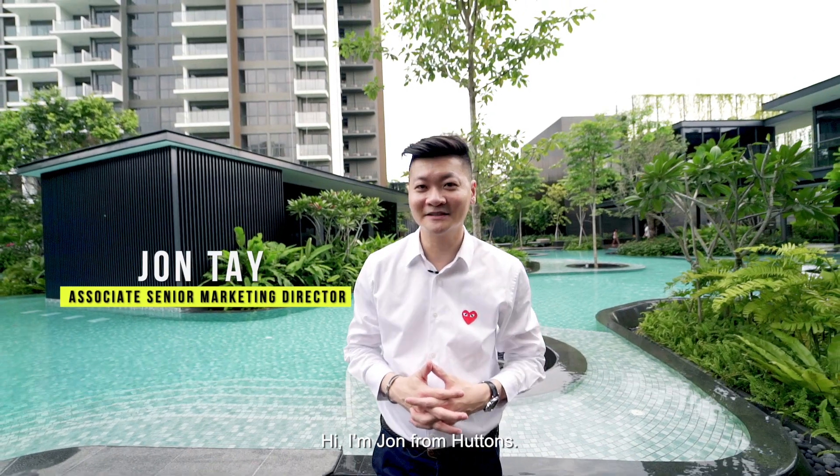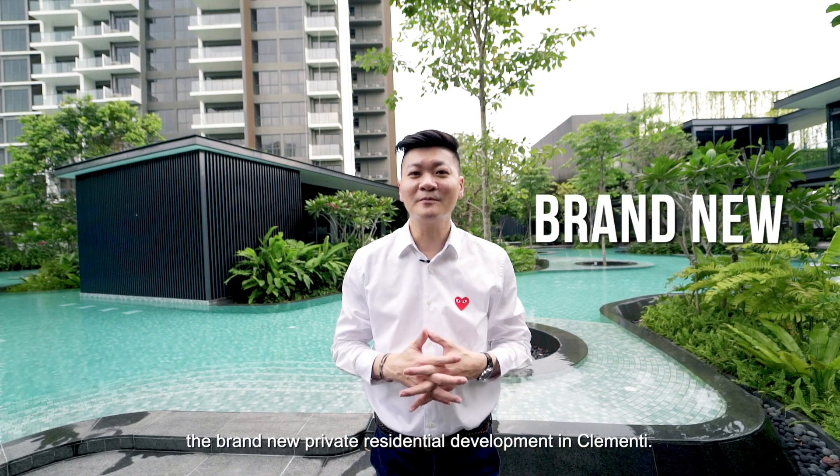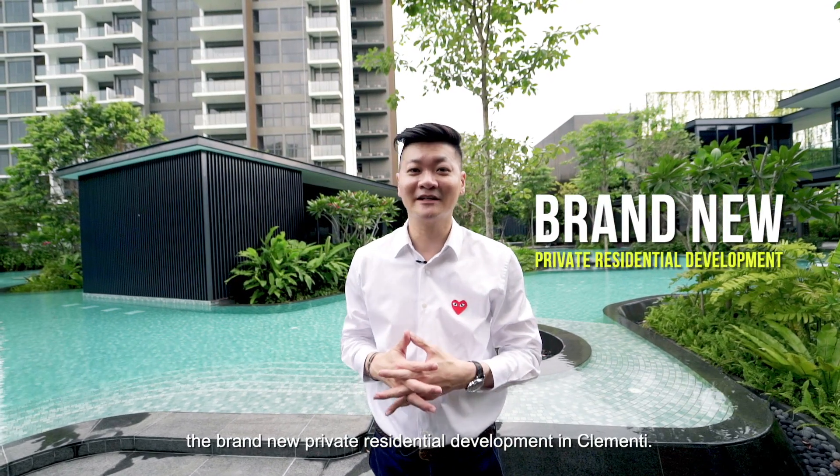Hi, I'm John from Hutton's. Join me to see the largest three-bedroom unit in the Clement Canopy, the brand new private residential development in Clementine.